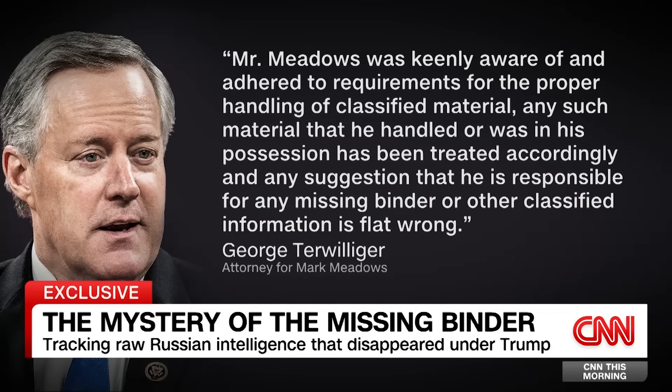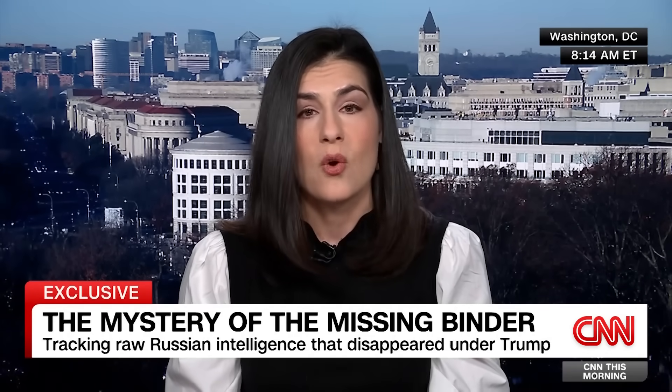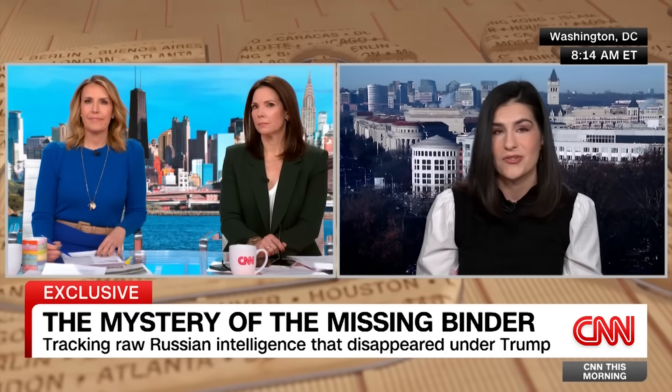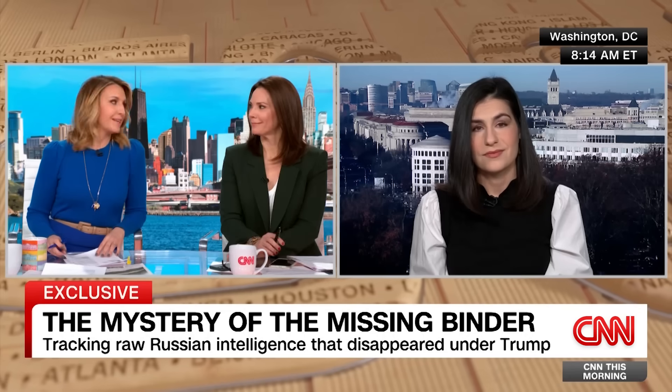Any suggestion that he is responsible for any missing binder or other classified information is flat wrong. CNN also reached out to officials with the CIA, the Office of the Director of National Intelligence, and the Justice Department, all of whom declined to comment. The Trump campaign also didn't respond to our request for comment — all of which is to say that the mystery of this missing binder remains just that, a mystery. All of which is to say, you're going to keep digging.